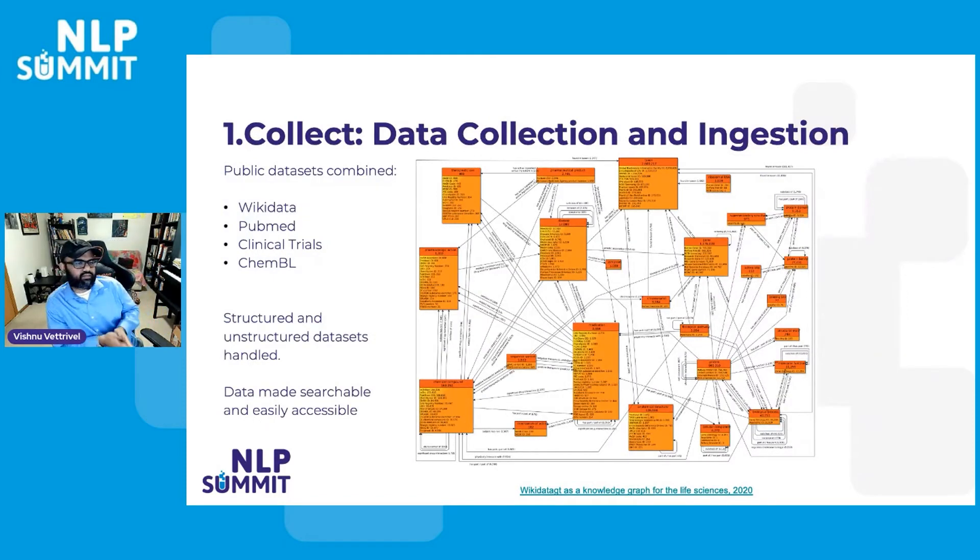The first step is collecting the data — getting all of the different datasets that are all over the place: things like Wikidata, PubMed, which is a huge source of scientific articles, the Clinical Trials database, ChEMBL, and many others. The diagram on the right gives you an overview of all the different kinds of biomedical entities represented across these datasets — there are over 27 different biomedical classes of entities. Even though Wikidata has most of these, it's not in a form that's easily accessible because of the way it's structured.